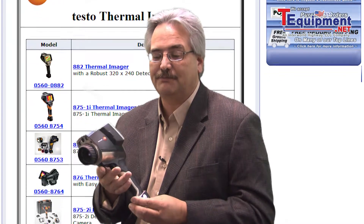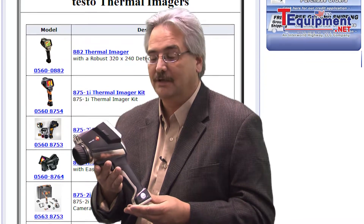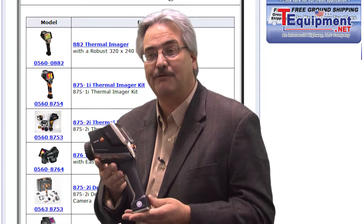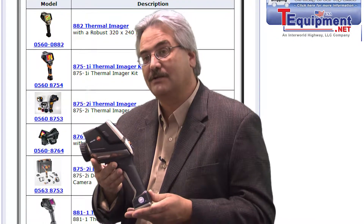It has features such as built-in motor focus as well as manual focus, and a long battery life of 4 hours through rechargeable lithium-ion power cells, and also very easy to use intuitive software.